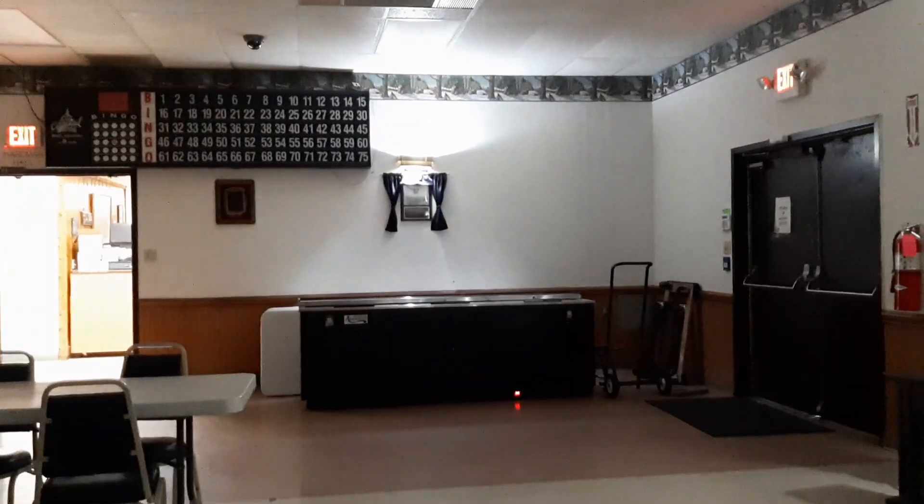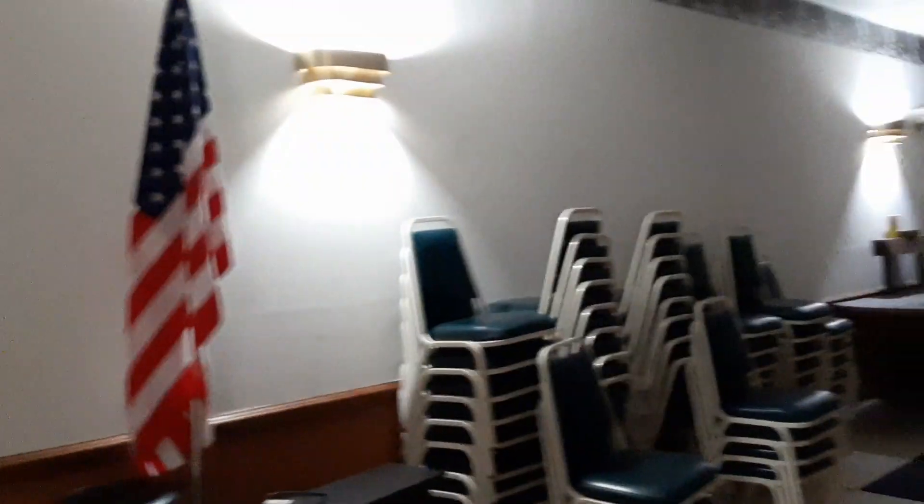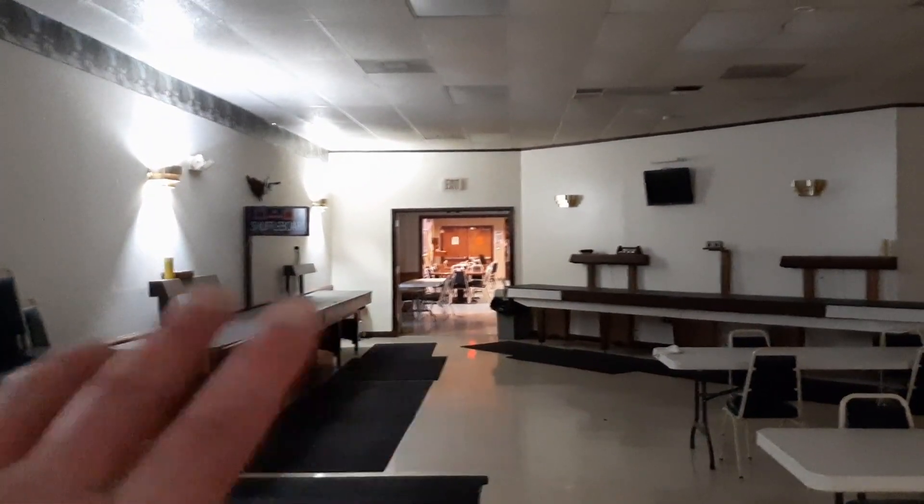They got the cornhole board right there and another one over here. They have those cornhole championships where they'll set one set of boards down here and the other set somewhere else on the floor. What's nice about it is if you have a family and you don't want to take the kids through the bar, you can come in through this door. They have their own little bar here, so it's more of a family-friendly environment back here. And they got a nice big full kitchen too.